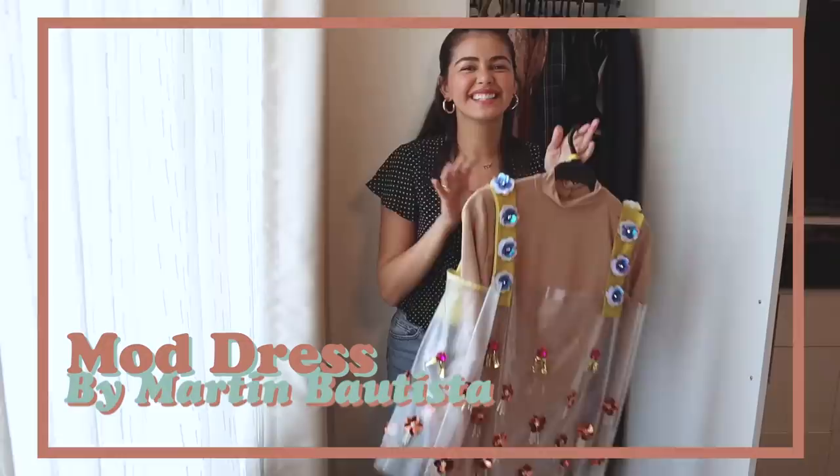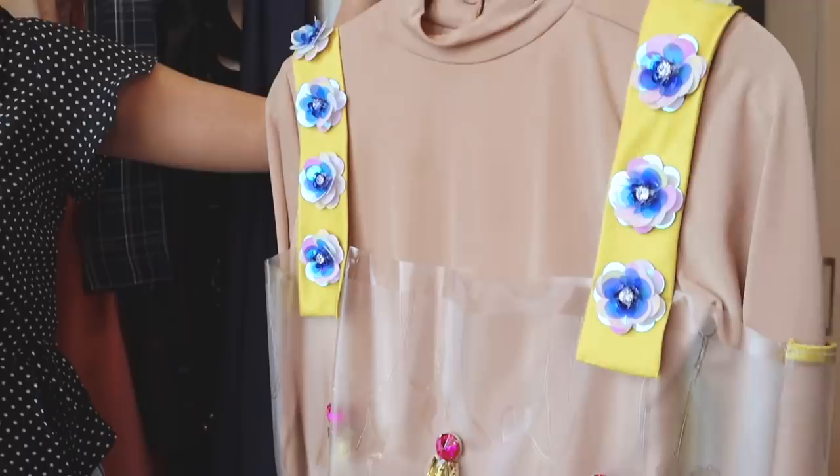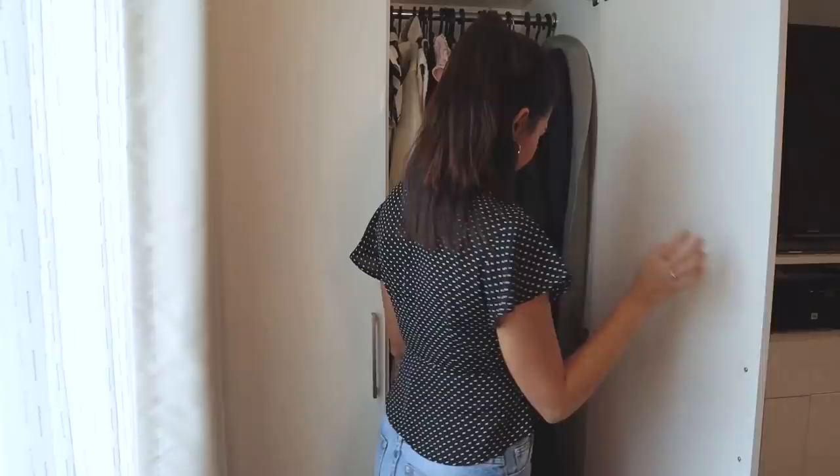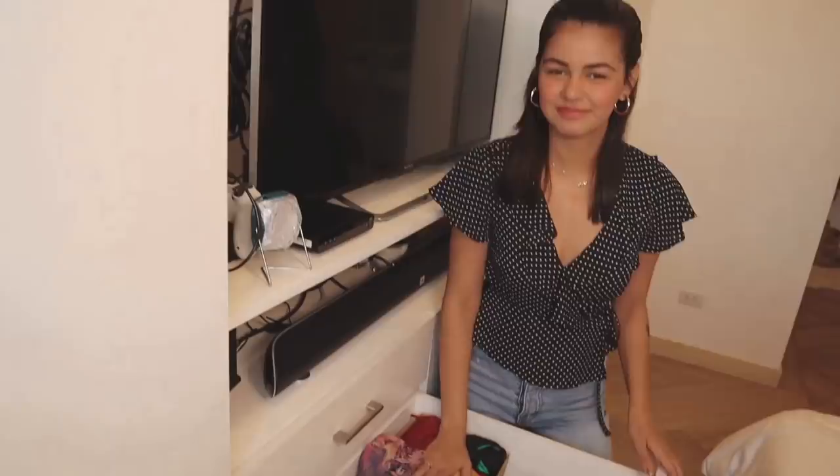I also have this Martin Bautista piece — this is one of the things I can't wait to wear; it has a kind of hippie 70s mod vibe. Now let's go to my favorite — I always get asked if I'm a shoe girl or a bag girl, but honestly I'm a bikini girl and they're all here. I'll show you on a future beach trip.